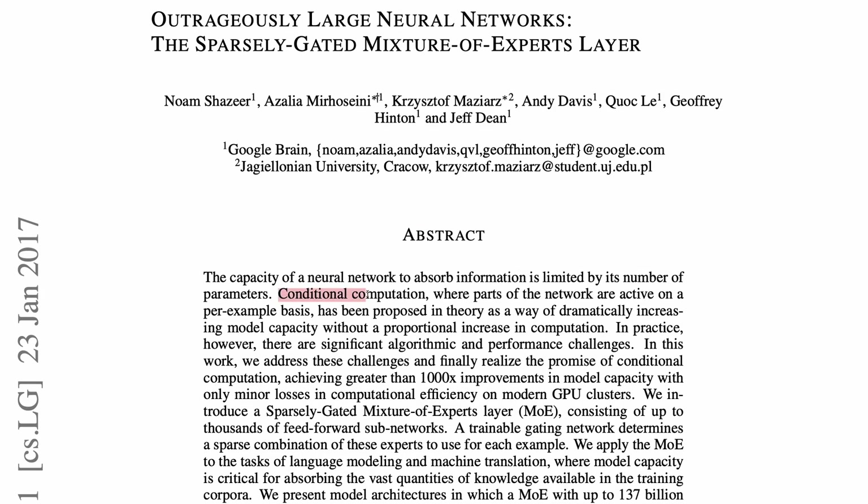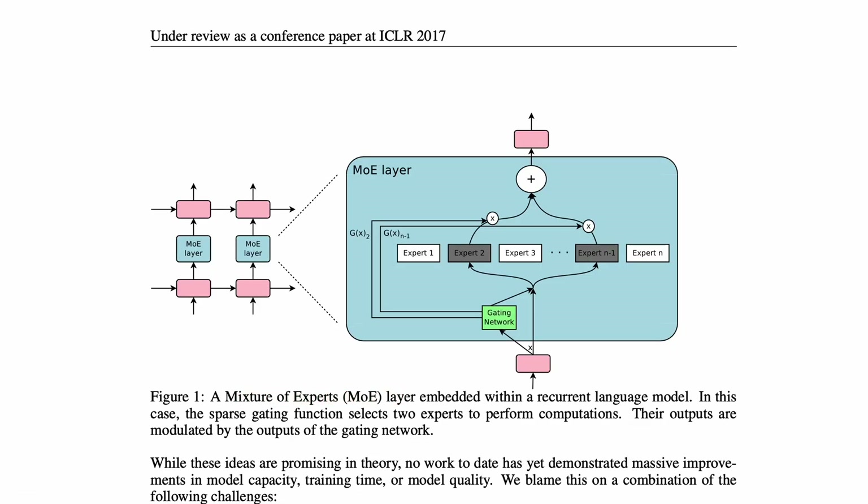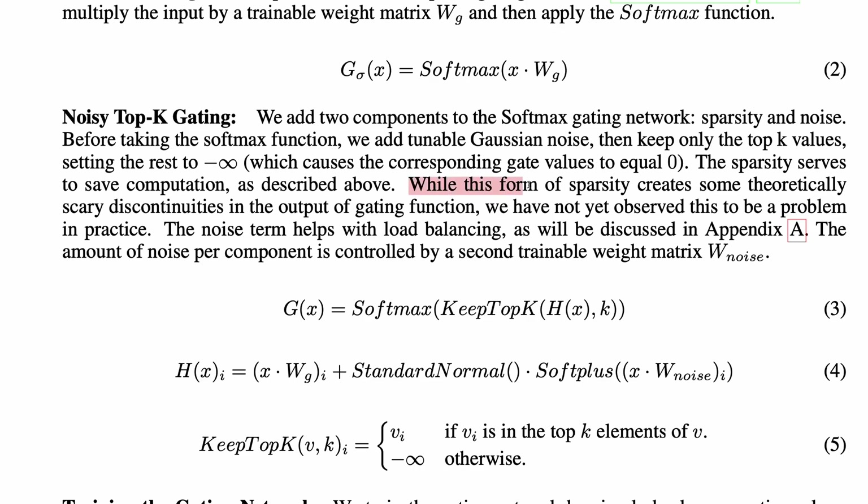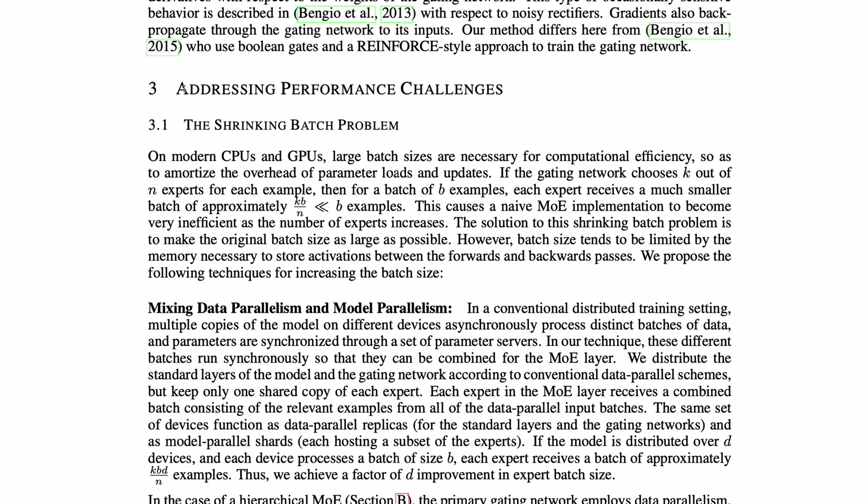26 years later, the basic idea is to use conditional computation, where parts of the network are active on a per-example basis, to let you scale up capacity without scaling up compute to the same degree. They introduced a mixture of experts layer that could be plugged into a model — you have a gating network and a bunch of experts. The gating network looks at the input and decides which experts are going to process it, and effectively switches the others off so they don't contribute to computation. This is achieved with a softmax gating function coupled with noisy top-k gating to select a sparse subset of the experts on each example. The paper includes the memorable sentence: 'While this form of sparsity creates some theoretically scary discontinuities in the output of the gating function, we have not yet observed this to be a problem in practice.'